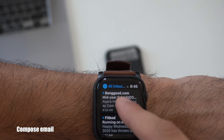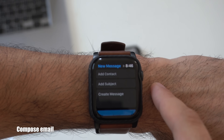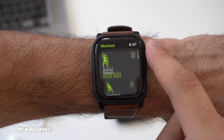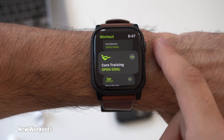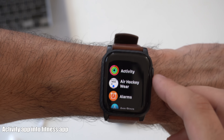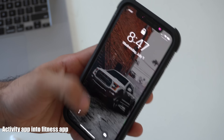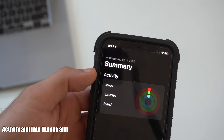In the Mail application, you are now able to compose and send a new message as well. Inside the Workout app, three new workouts were added: Dance, Cool Down, and Core Training. Although the Activity app on the Apple Watch remained the same, the title of the Activity app on your iPhone is now changed to Fitness. Hopefully in the future, both will be called Fitness.